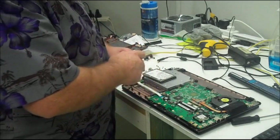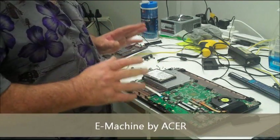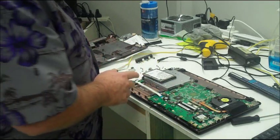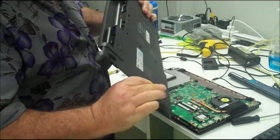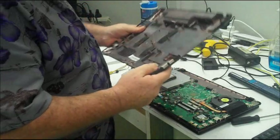Now this is an Acer E-Machine. These are a very popular model here in Australia, and I don't know why. They are a terribly constructed machine. They're very, very flimsy — they've got one of the lightest and flimsiest cases that I've ever seen on any laptop in my entire life. They're just cheap junk.